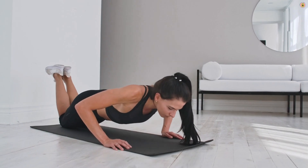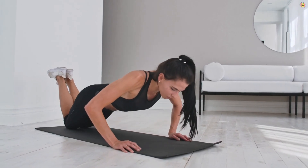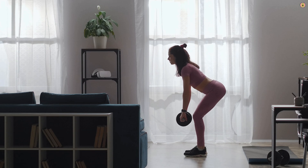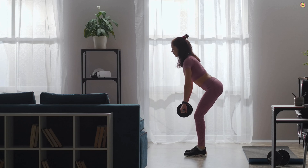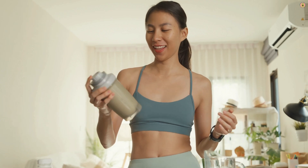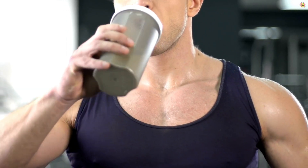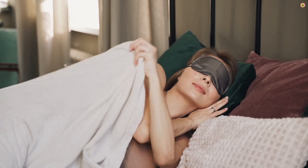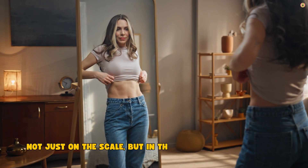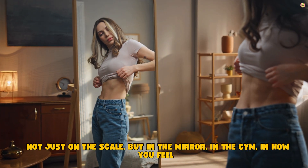So let's put this all together. You want to cut fat and keep muscle? Here's the strategy in plain English: train hard, lift weights, don't stop just because you're cutting. Eat enough protein consistently. Don't crash your calories — keep your deficit reasonable. Prioritize sleep. Manage stress. And track your progress — not just on the scale, but in the mirror, in the gym, in how you feel.